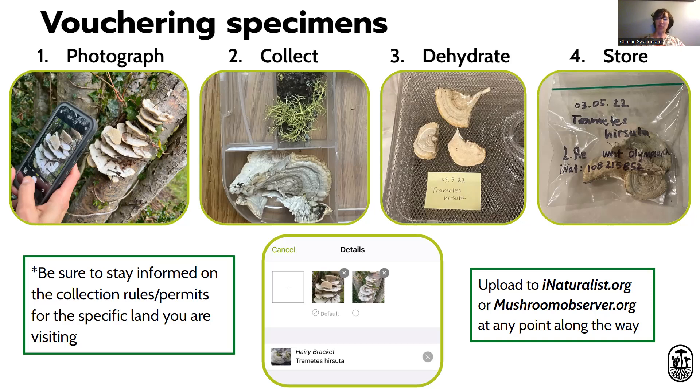When the mushroom is so dry that it cracks if you bend it, seal it up in a bag with the date and the identification number — the observation number you'll find once you upload it to either iNaturalist.org or MushroomObserver.org. At the end of the URL of your observation is a unique number, so make sure you write that number on the bag or include it in a data slip with the collection. Don't let the collection get separated from that number. Also be sure to stay informed of the collection rules or permit requirements of the specific land you're visiting, especially national parks or some state parks — you might need a permit to collect mushrooms there.